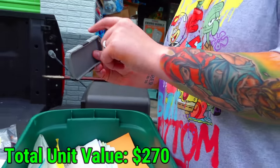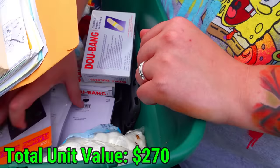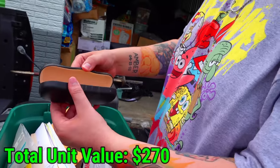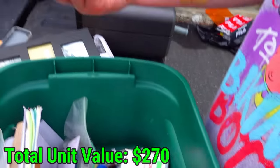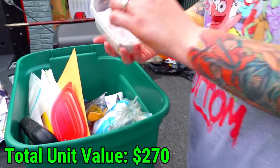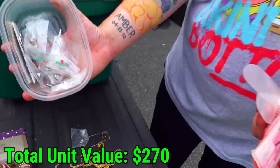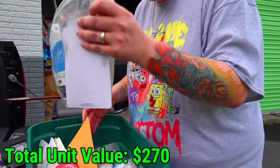That looked like a Nintendo cartridge — I would have taken it. A little fan. I'm seeing a lot of medical items. These actual glasses — I've found jewelry in these before. There's some pens in there — a little pen I've seen before but I'm not sure what they represent. If anyone knows, let me know in the comments. There are a lot of them in there.